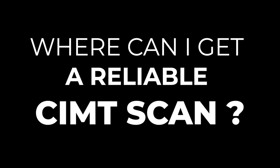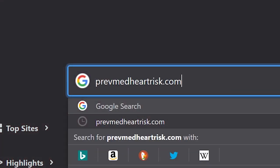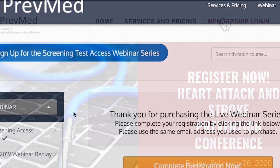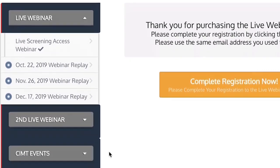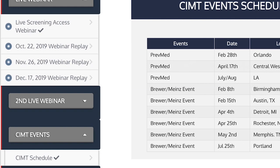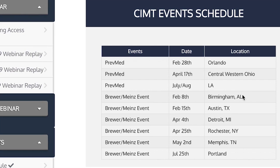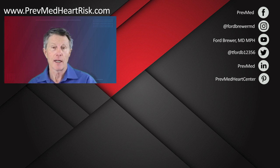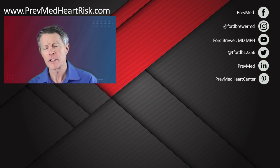A lot of people have asked about how to get into the CIMT event. We've got a whole schedule on the membership page. First, go to prevmedheartrisk.com — that takes you to our website. Click on the membership login page; membership is free, you just have to give your email address. Then you'll see a menu on the left: live webinars, second live webinars, CIMT events. Click that button, then click the gray button, and you'll see all of the schedule for getting a good reliable CIMT near your area — Orlando, central western Ohio, Austin Texas, Detroit Michigan, Rochester, Memphis, and lots of places. CIMT done reliably is a very good way to screen — much better than a stress test and a lot more comfortable than going to the cath lab. Thank you for your interest and go get a good CIMT near you.